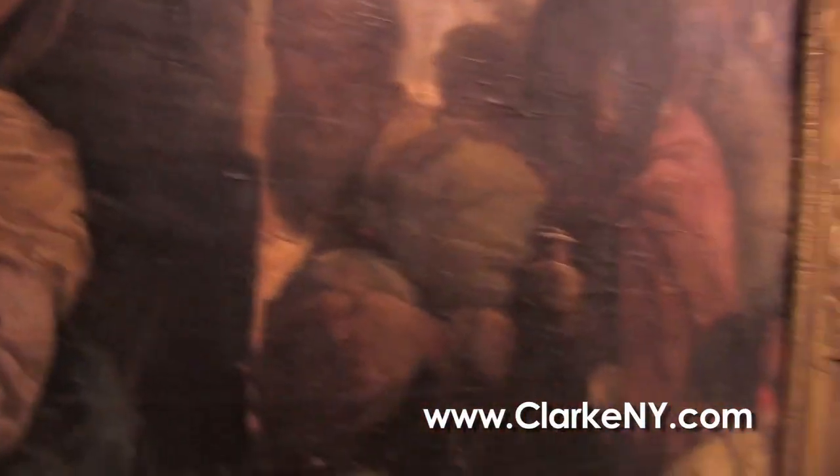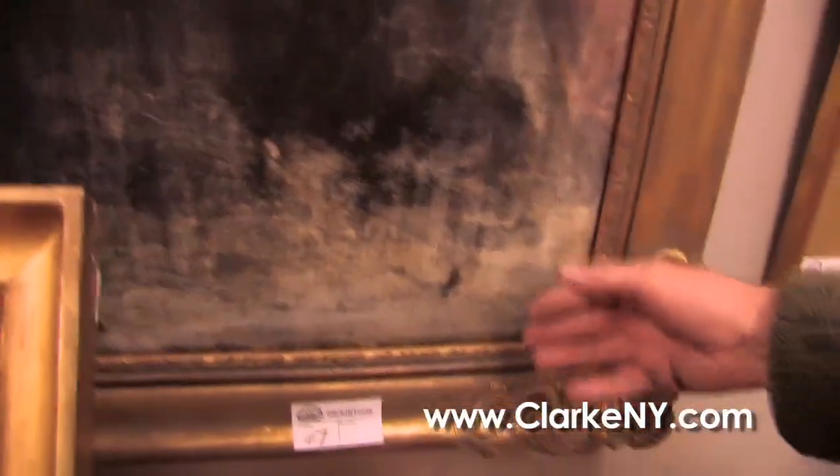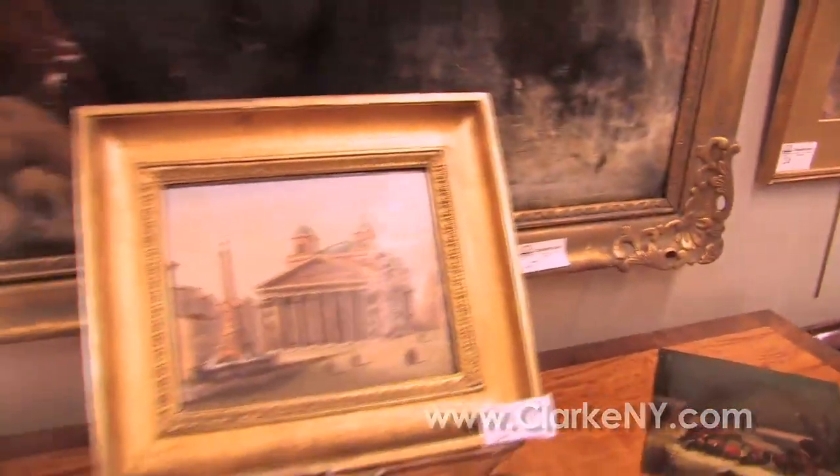It's hard to see. It's in as-found condition. It's got some craquelure and some flaking, but I think whenever it's cleaned will expose the original painting. I think this is more in the varnish, so it could be quite nice when it's restored.